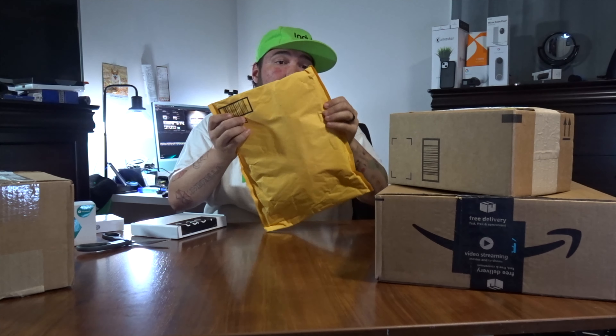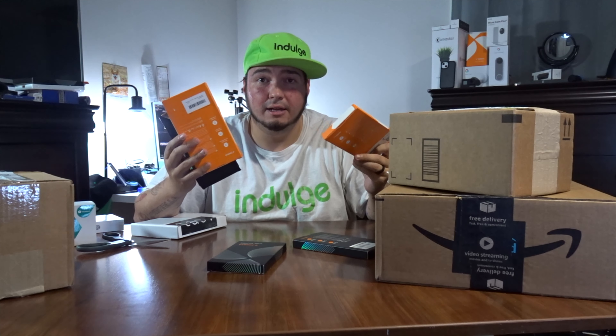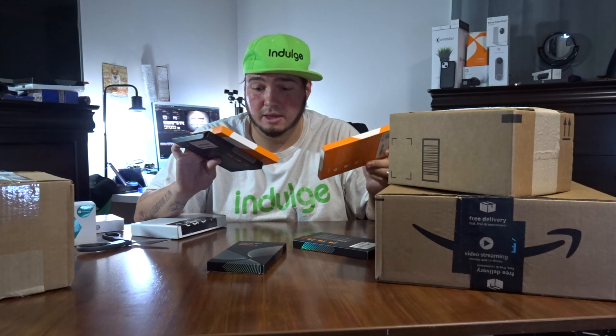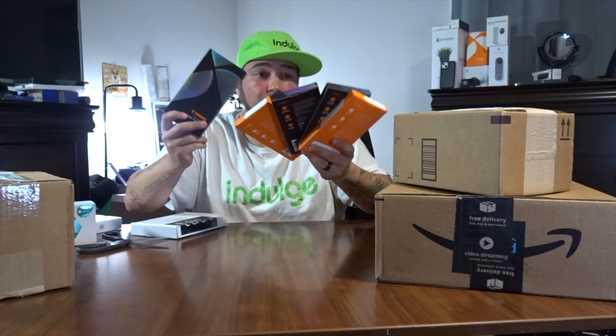The fine folks over at CarSun have a new air pump. They sent it to me to test. I'll be able to have this one in my car and my queen has the other one in her car. Video definitely coming soon.